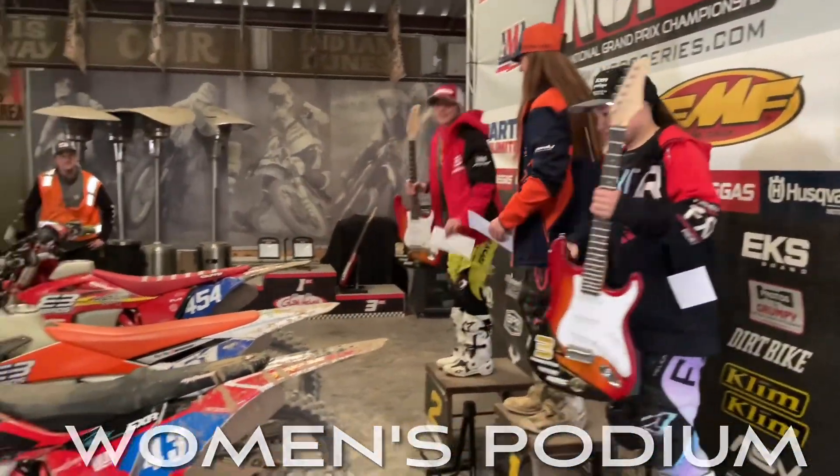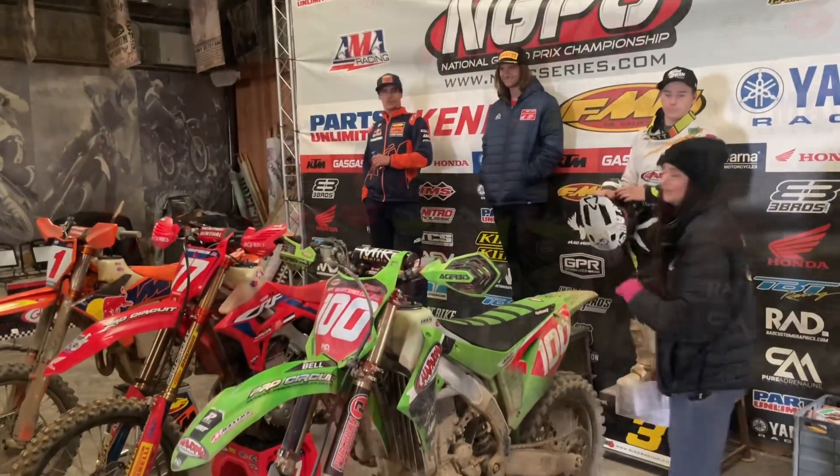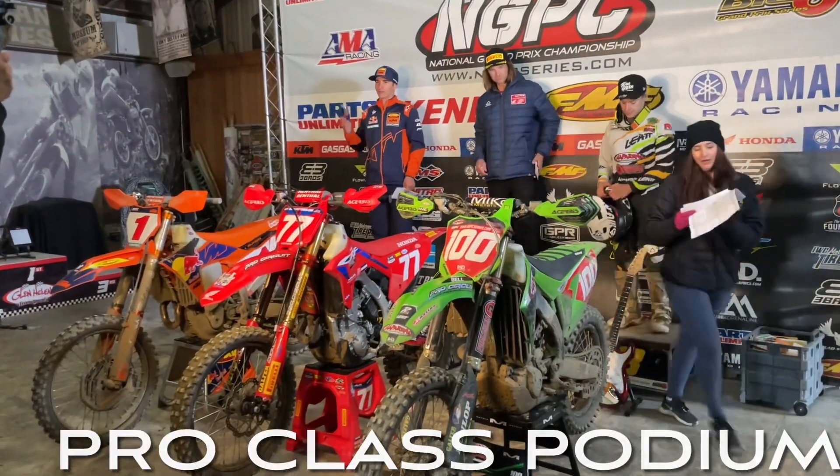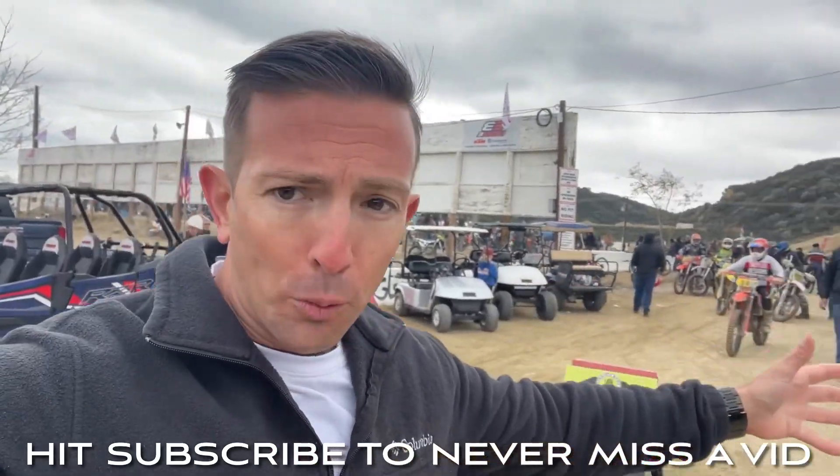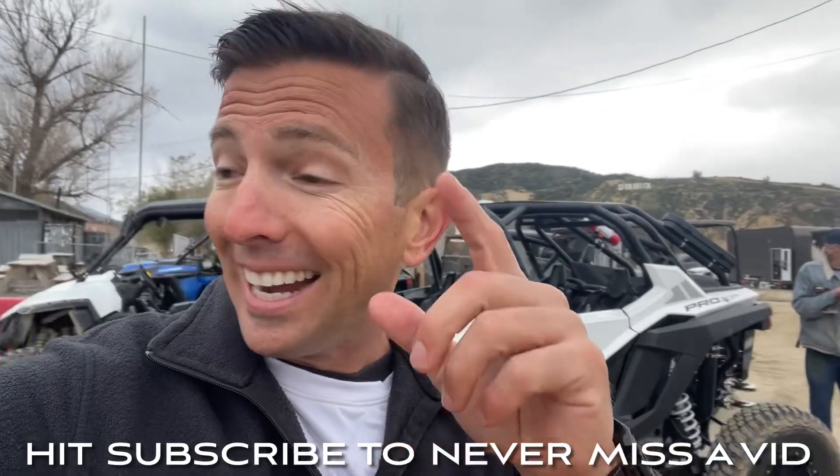Just a tremendous performance out there for Ryan Surratt today. Ryan Surratt rode a phenomenal race — he checked out, got to the lead, and just made it look easy today. We appreciate everybody watching the live coverage from historic Glen Helen. That's your look around the pits here — really excited to be a part of this series, it's going to be awesome. Make sure you subscribe. If you like that video, here's another one, and if it's anything off-road racing, Off-Road Racing Insider is in — enjoy!